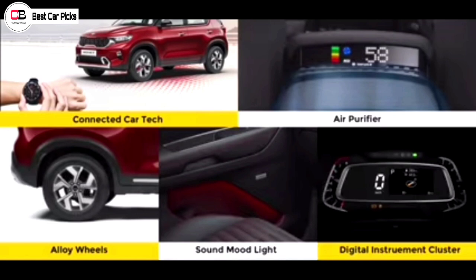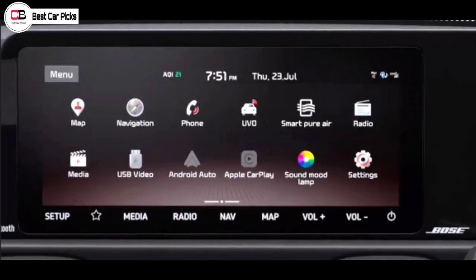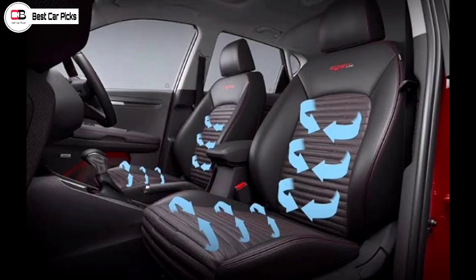To summarize the headline features: LED headlamps, 10.25-inch touchscreen infotainment system, and front ventilated seats are all available in this variant.